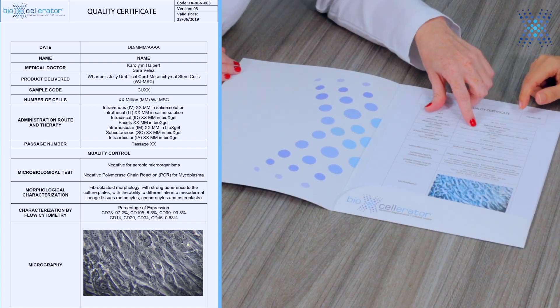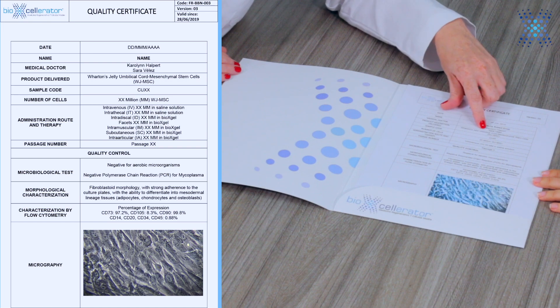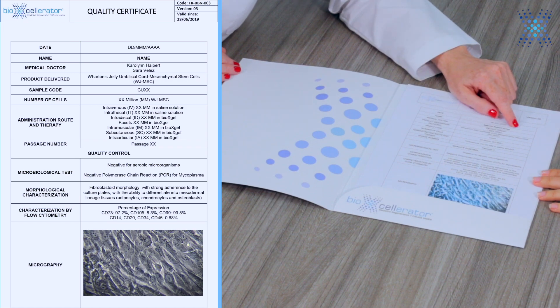For example, the cells that we use are the Wharton Jelly umbilical cord mesenchymal stem cells. We get these cells from the tissue of the umbilical cords. We have a very stringent and strict process — we do strict selection of the mothers who are going to donate cords. We bring those cords to the lab and it is the lab team that starts working on culturing, expanding, and proliferating the cells.